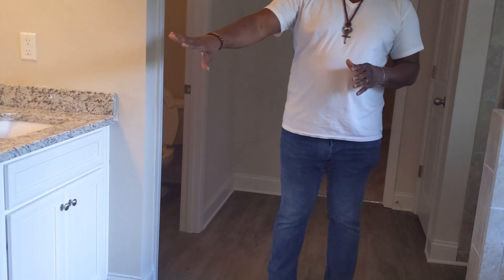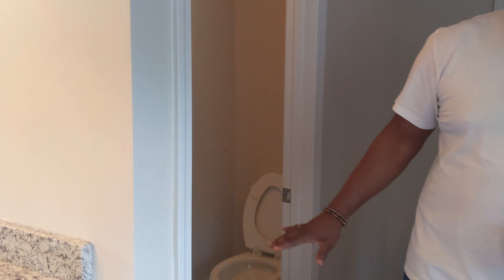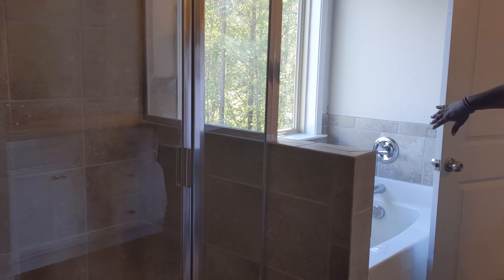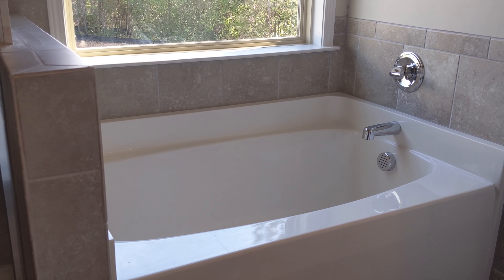When you walk into this master bathroom, you're going to have your his-and-hers sink. I love the granite countertop work — beautiful. We have a private toilet, a walk-in closet that's big enough for two people to share, with plenty of space for an island. We have a separate shower, fully glass-enclosed with great tile work, as well as a garden tub with a beautiful open window that allows natural lighting to come in.